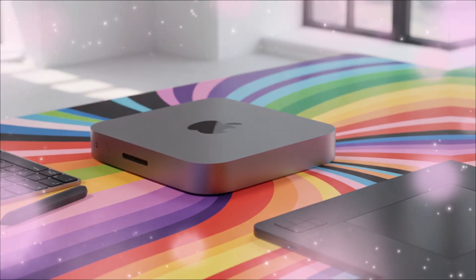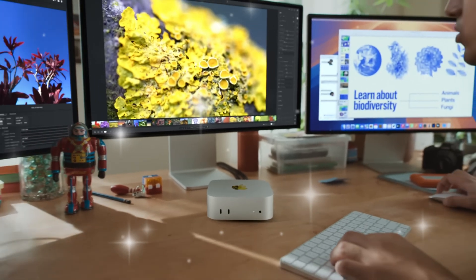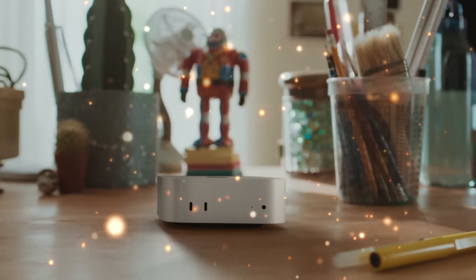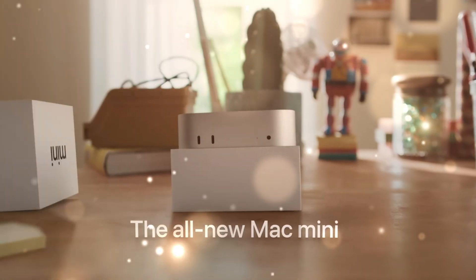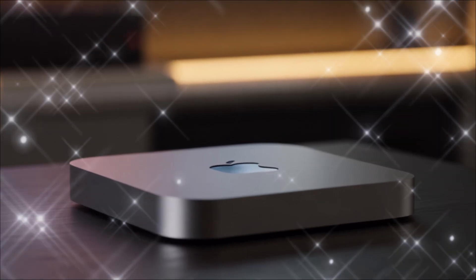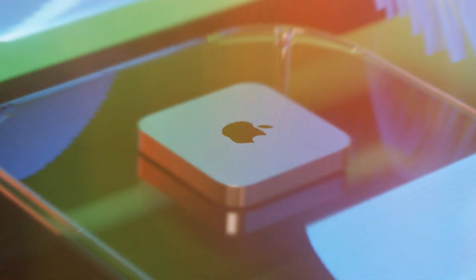One of the most common user complaints about the current Mini is the port situation, particularly for the base model. The Mac Mini M5 leak suggests a significant change in how Apple views its entry-level user. We're anticipating a new base model configuration that includes four Thunderbolt/USB-4 ports as standard, removing the frustrating two-port limitation. Leaks also hint at a new Mini M5 Pro variant that features the long-demanded return of an accessible SDXC card slot on the front of the device. The simple addition of a front SD slot and more standard Thunderbolt ports transforms the Mini from a compact box to a truly professional, versatile hub. This subtle IO leak proves Apple is listening to its power users.